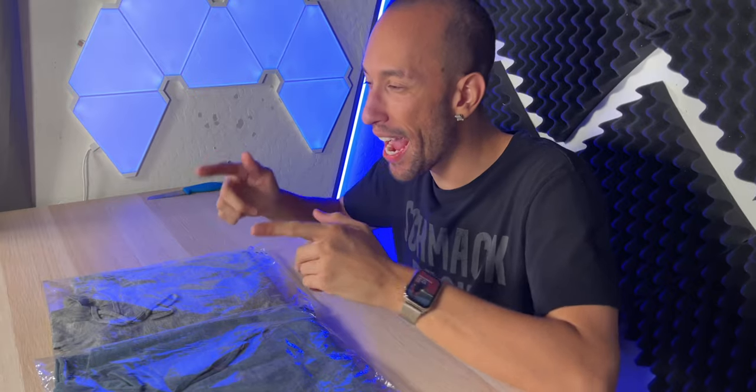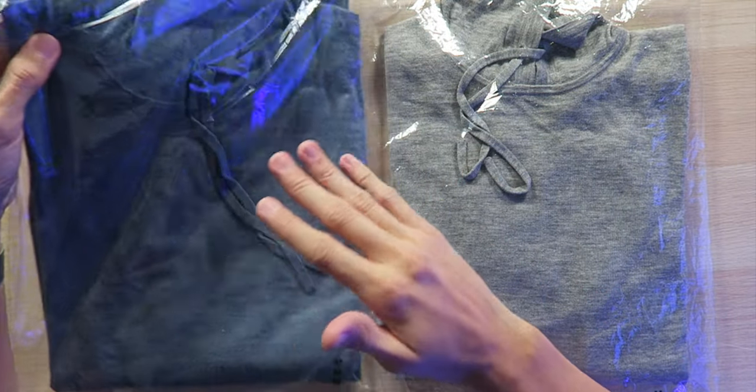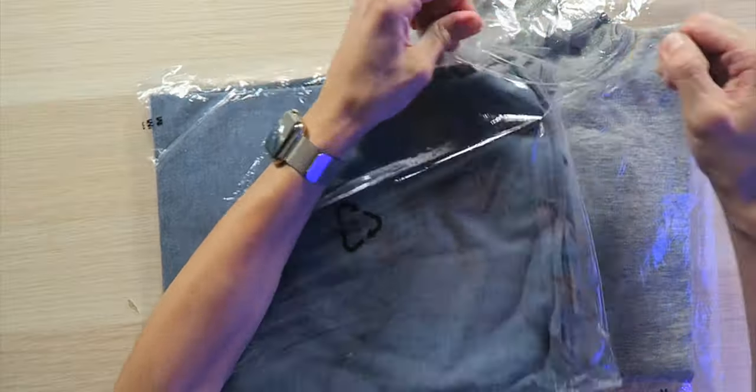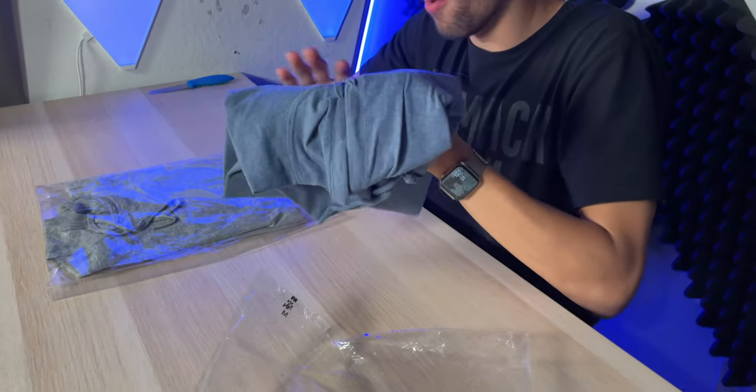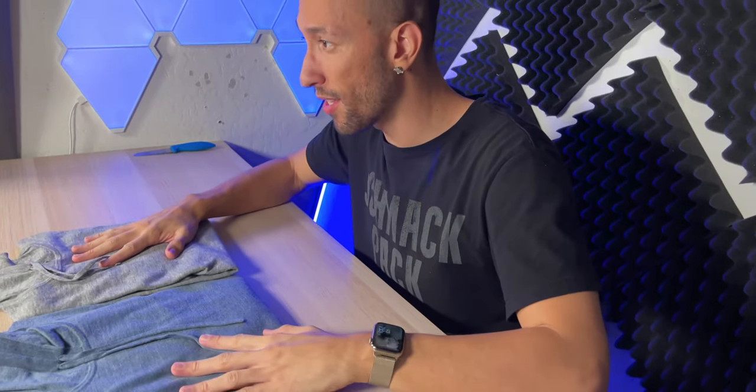Today we're looking at the No Goon 37.5 cashmere hoodie that's gonna let you feel good, look good, and keep warm this upcoming winter. Right here in front of me I have the men's version in blue, looking very nice. And the women's version in gray — also extremely soft.